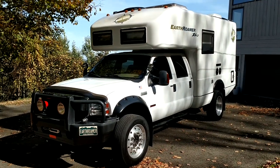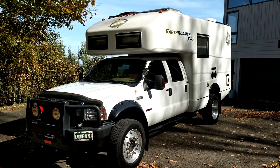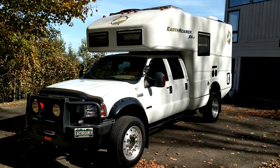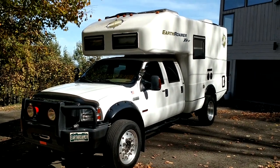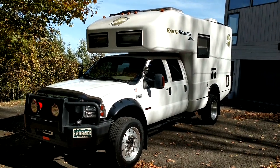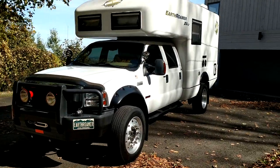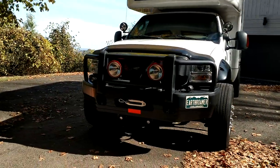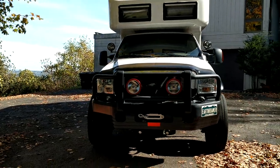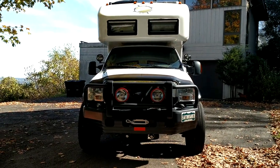Go to earthroamer.com and read all about it, but it's basically a self-sustained RV. It's got solar panels up on top and a big bank of batteries inside. The solar panels will charge the batteries for you. In other words, you can take this vehicle anywhere, stay every night — it's got air conditioning, just flip the switch. I've done it many times, slept in it, and the air conditioner runs all night and runs beautifully.